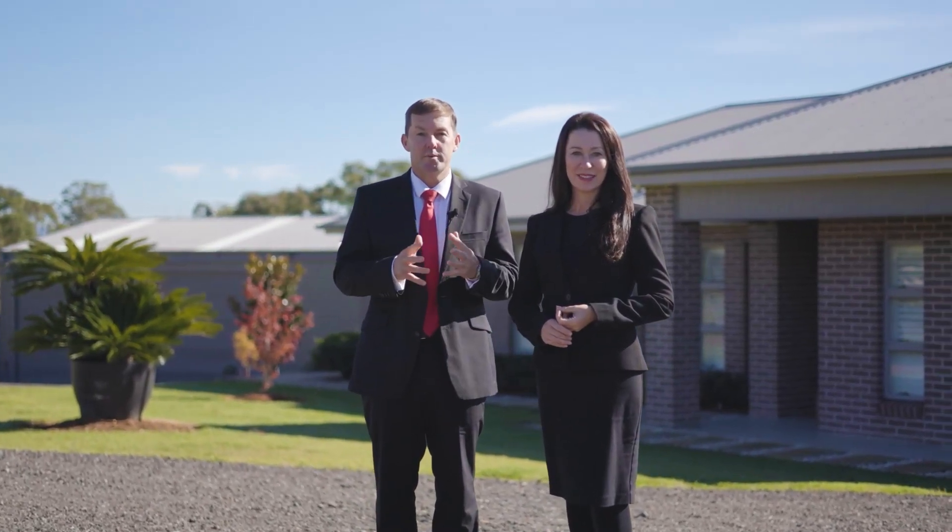Welcome to 6 Aristida Avenue in Cat Eye. Let's go and take a tour of this beautiful family home set on small acreage.